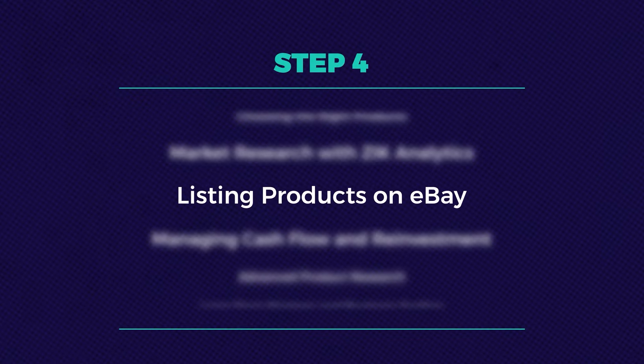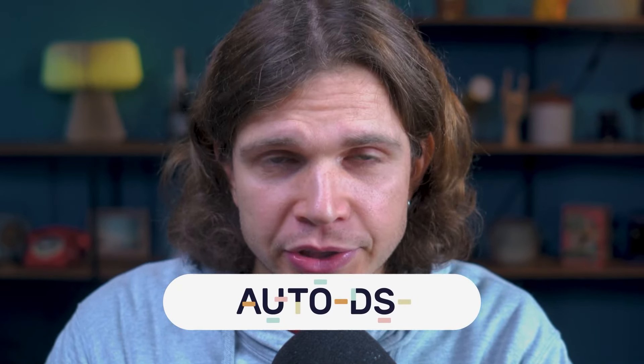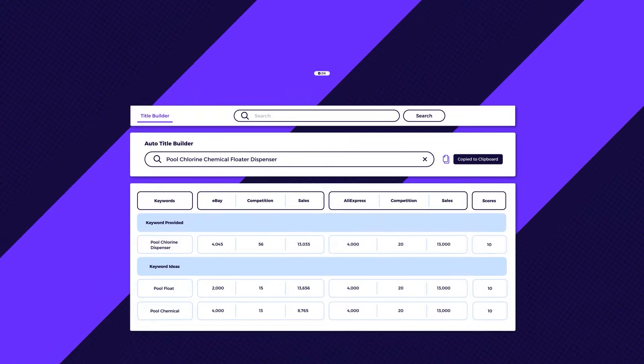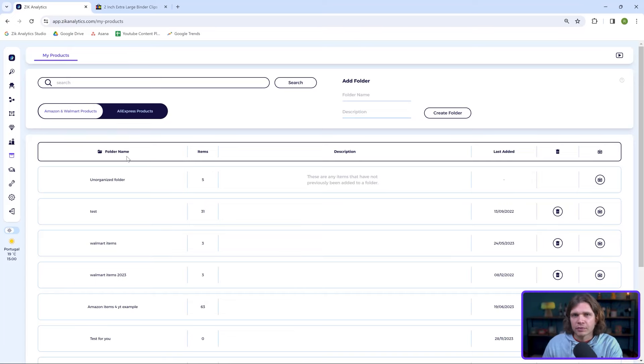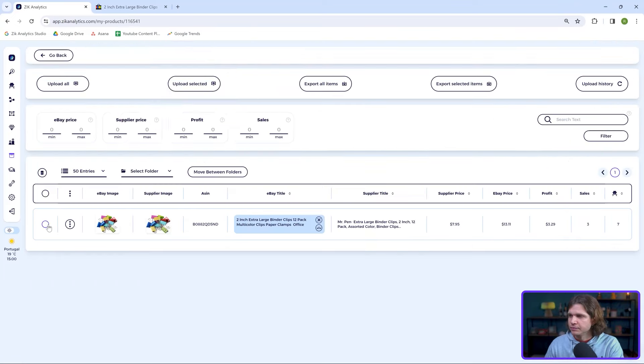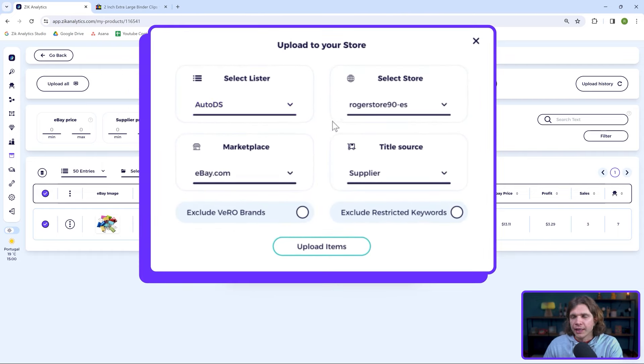Step four is listing products on eBay. Adding products is straightforward, but for efficiency, consider using tools like AutoDS for automation. Title optimization is key — leverage Zik Analytics' Title Builder to ensure your products stand out and attract the right customers. Go to your products folder, select the products you want to list, click upload selected or upload all, then choose your lister like AutoDS and set your preferences. That's it.